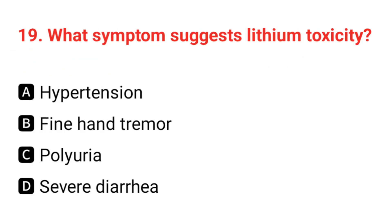Q19. What symptoms suggest lithium toxicity? The correct answer is D: severe diarrhea.